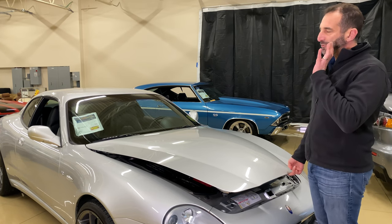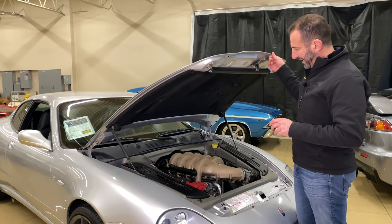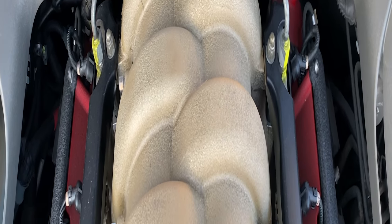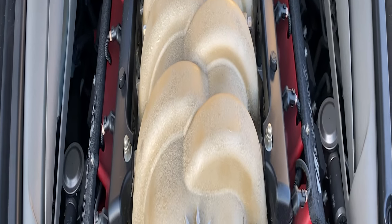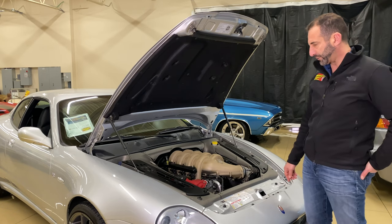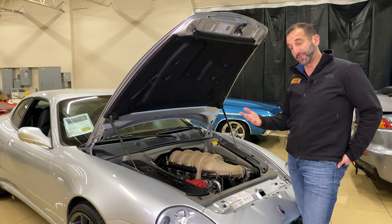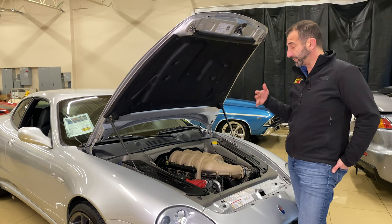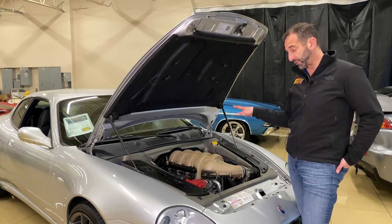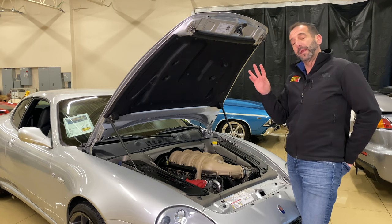Not many cars let you see the engine when you open the hood — they're just covered with a shield. Maserati did it right. Check out this motor: red cam covers, metallic coating over the intake manifold, and the big 4.2-liter V8 looks beautiful. The sound it makes is even better — that's why Ferrari engines sound so good: high RPMs, high compression, and the firing order.